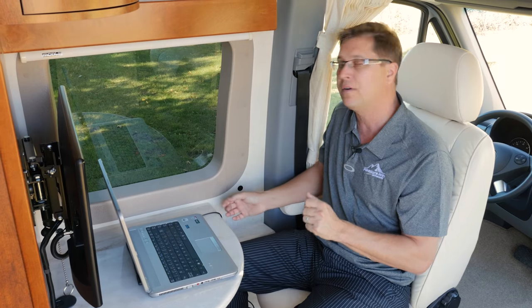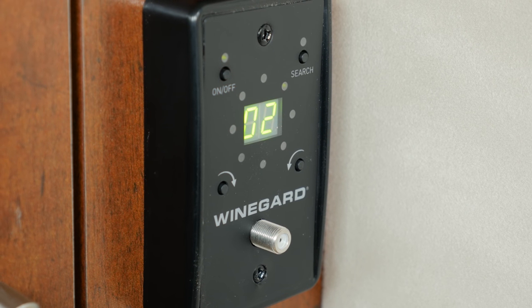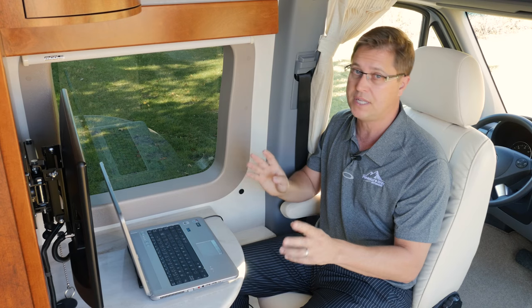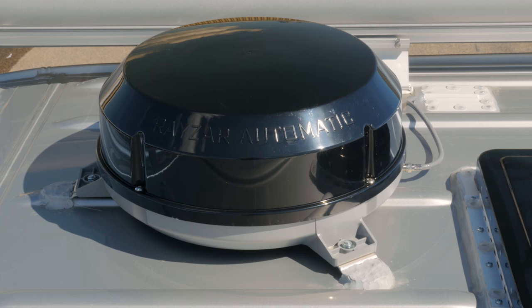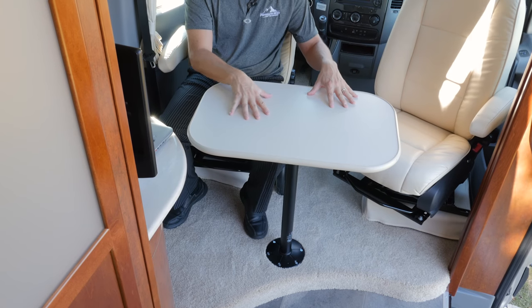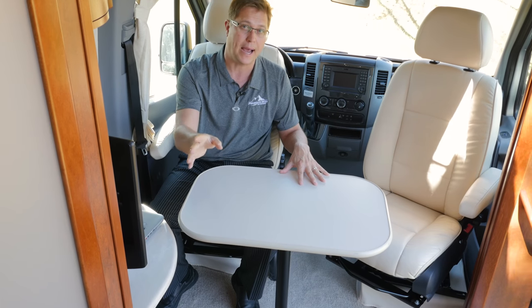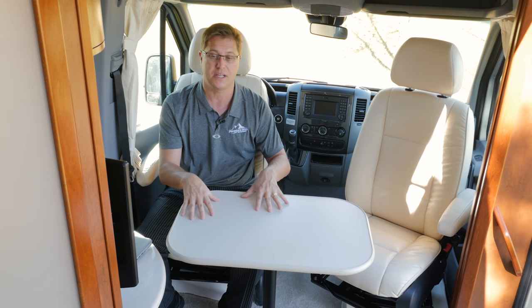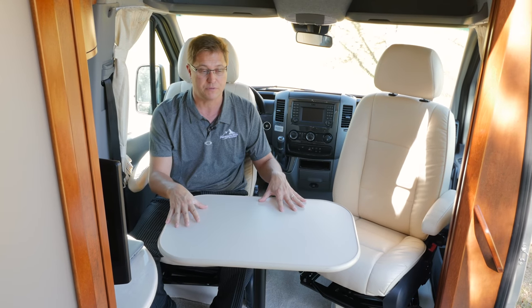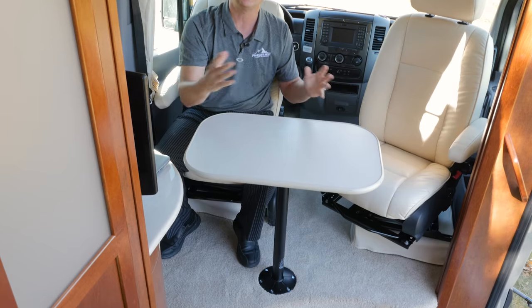We have our Winegard Razor digital TV antenna, which works off both TVs and will automatically find the strongest digital TV signal. With the dining room table set up at the front, remember we can always leave the bed made up at the back. This is great placement for two people to sit, watch TV, have dinner, and it doesn't obstruct the doorway — making it easy to get in and out of the coach.